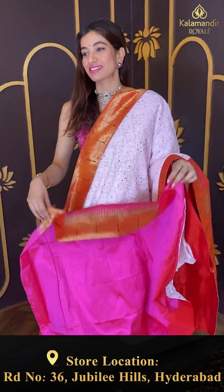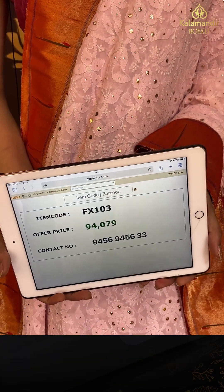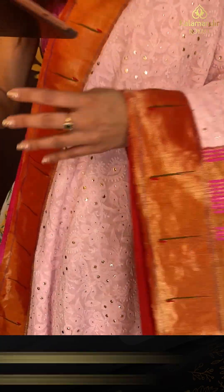Here we have a beautiful peacock and golden design over the pallu, and a simple pink blouse with it. Code FX103 and the price is ninety four thousand seventy nine. Click a screenshot and send to our number.